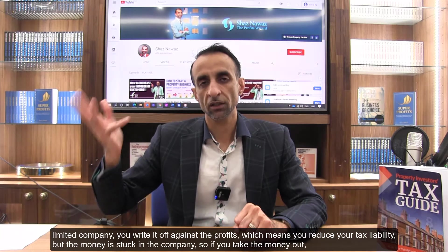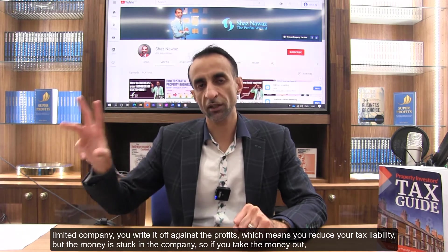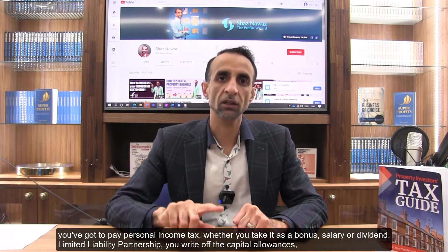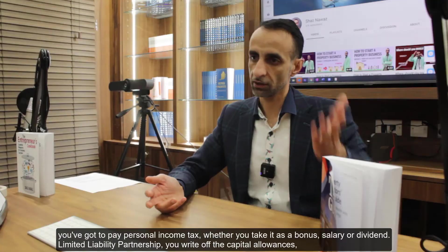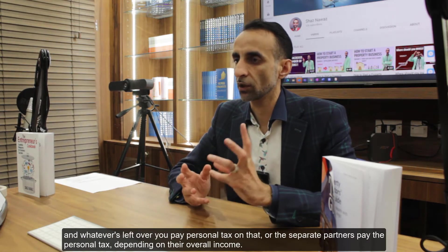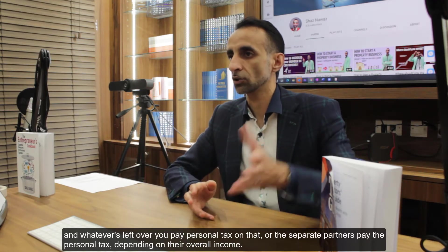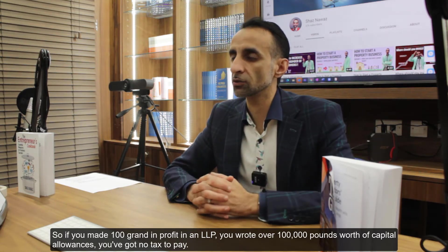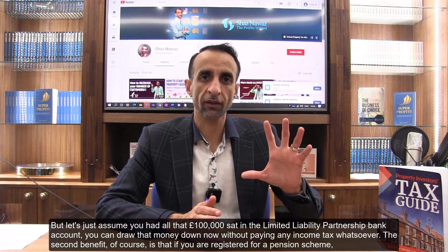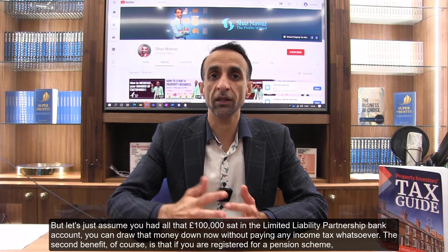In a limited company, writing off capital allowances reduces your tax liability, but the money is stuck in the company — if you take it out you pay personal income tax whether as salary, bonus, or dividend. In a limited liability partnership, you write off the capital allowances and whatever is left over you pay personal tax on directly. So if you made £100,000 profit in an LLP and wrote off £100,000 in capital allowances, you have no tax to pay, and you can draw that money down from the LLP bank account without paying income tax whatsoever.